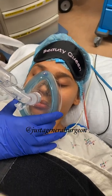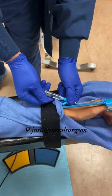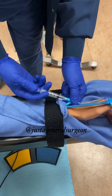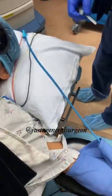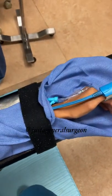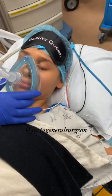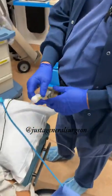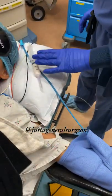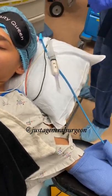The next medicine I like to give is lidocaine. It kind of numbs up the inside of the vein, because the next medicine — the one that puts people to sleep — is a great medicine except it burns.